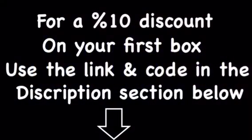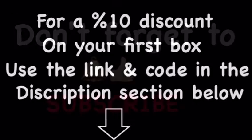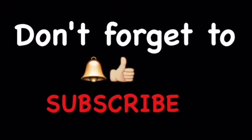That's all I have for you today. Let me know in the description below what product you're most excited to receive. If you'd like to receive 10% off your first box, use my link and code — you can find that in the description below. Don't forget to hit that notification bell, give me a thumbs up, and subscribe to my channel so you don't miss a spoiler.